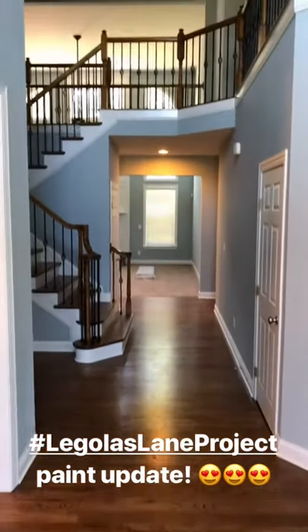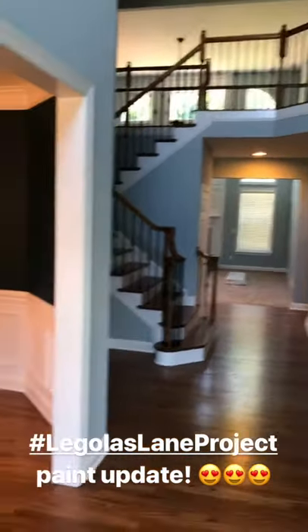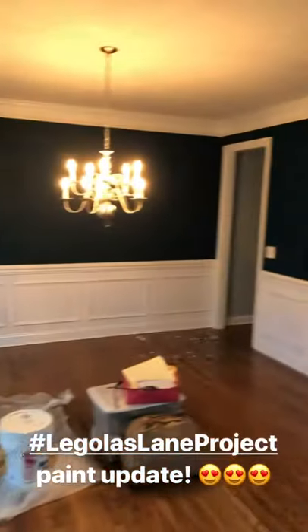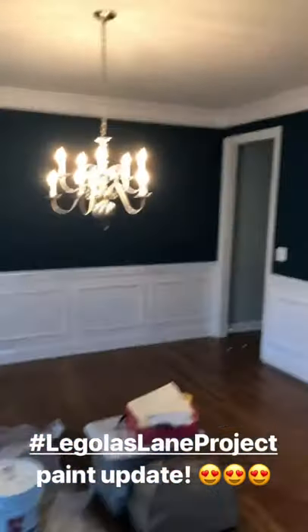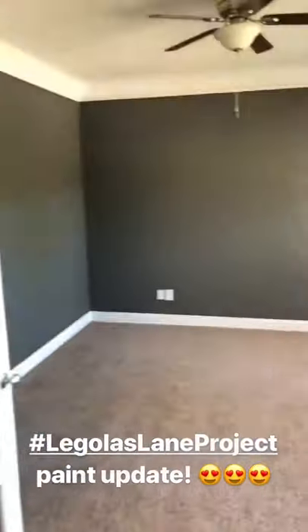Here I am at the Legolas Lane Project. The dining room looks gorgeous in Benjamin Moore Green, and then I have Kendall Charcoal in here.